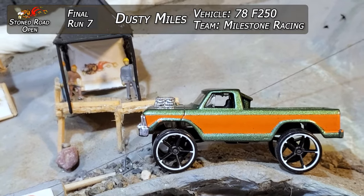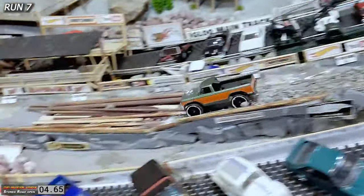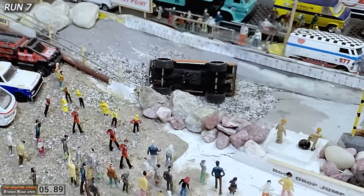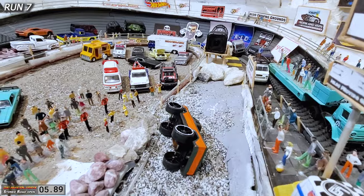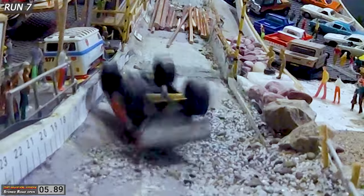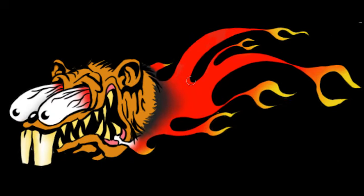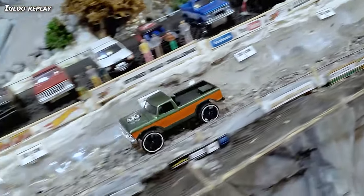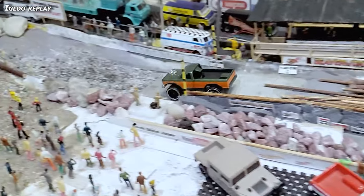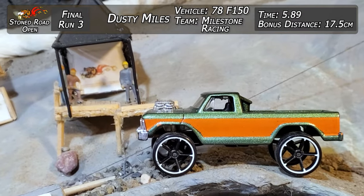Dusty Miles getting ready for his second finals run — his last chance to get a better time than James Ironbeard's first round. Here he goes, letting it all hang out, full blast, down on top of the logs, coming through to 5.89, hits the rock, and flips it over after the line. That was the suspension special from Dusty Miles of Milestone Racing. Look at that thing bouncing around — he is giving it everything it's got at the end. 5.89 and 17.5 centimeter bonus distance after he bounced it off that rock. You can see that suspension boinging around after the impact. In the slow-mo — still throwing rocks, getting a good line, going back and forth, looks like he tried to take some logs with him. Gets out the other end, then smacks that rock right there. 5.89 and 17.5 centimeters.